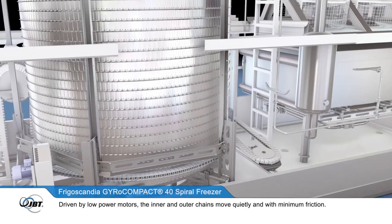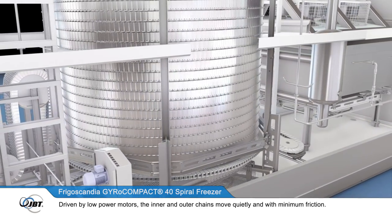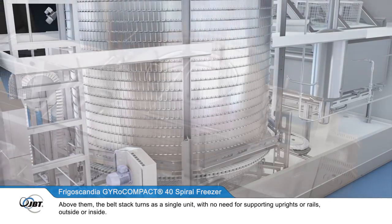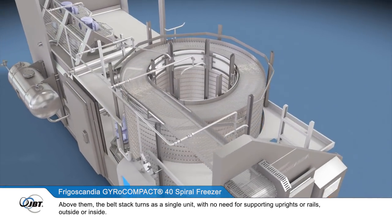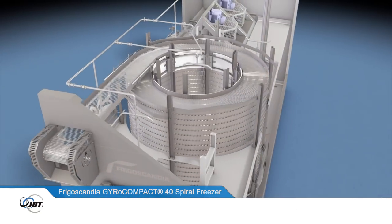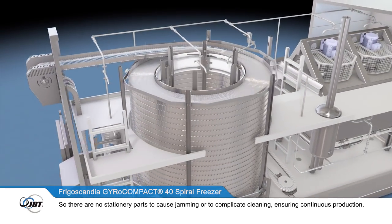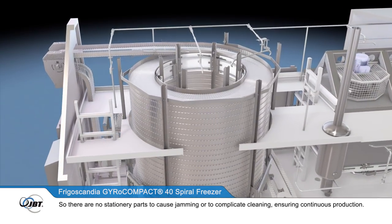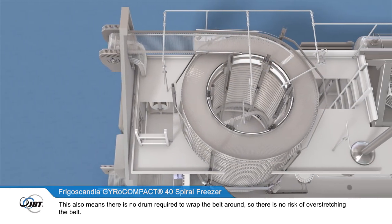Driven by low power motors, the inner and outer chains move quietly and with minimum friction. Above them, the belt stack turns as a single unit, with no need for supporting uprights or rails, outside or inside, so there are no stationary parts to cause jamming or to complicate cleaning, ensuring continuous production. This also means there is no drum required to wrap the belt around, so there is no risk of overstretching the belt.